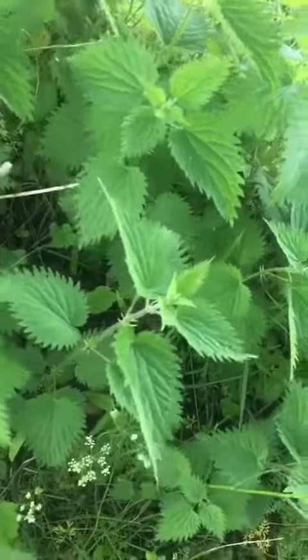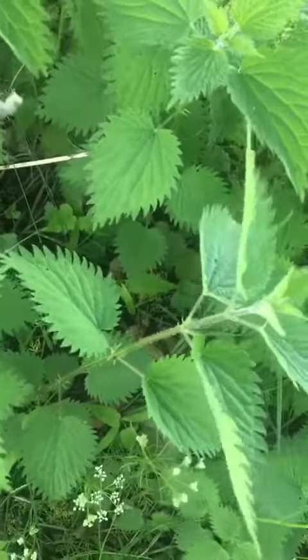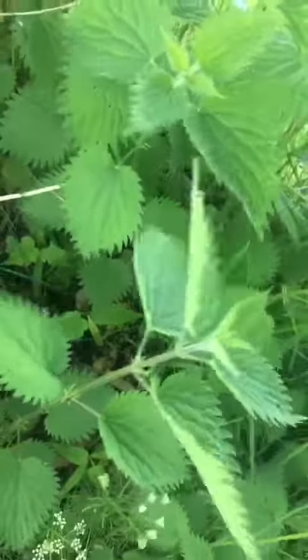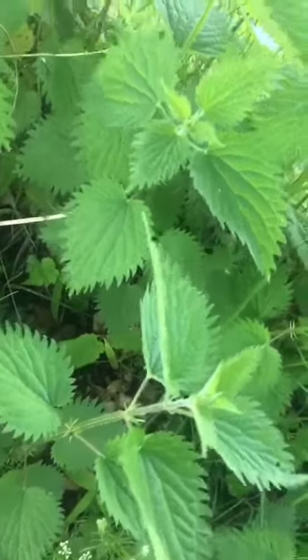I'm sure most people know that these are nettles, and it's those little fibrey bits on the stem that sting you. Nettles can be used in cooking — you might have heard of nettle soup, and you can make tea from them as well.